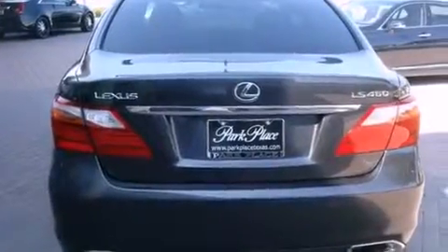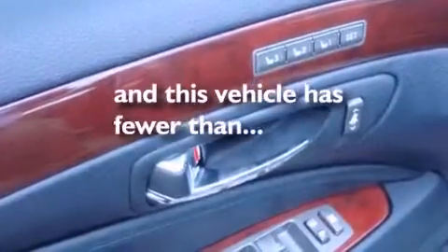Additional features include a low tire pressure indicator, a rear window defroster, and this vehicle has less than 18,000 miles.